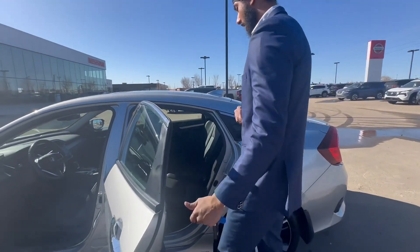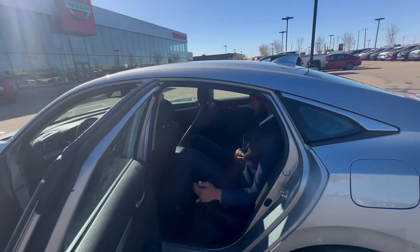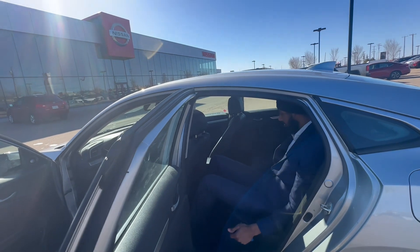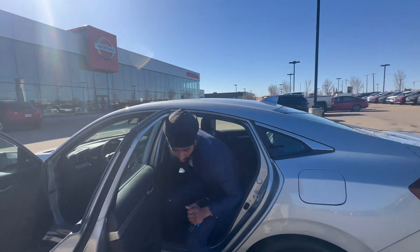Eco mode. Coming to the back you got lots of room, about 6 foot 5, and lots of leg room, lots of head room. And there's also rear heated seats as well, high and low, so really nice for the rear passengers.